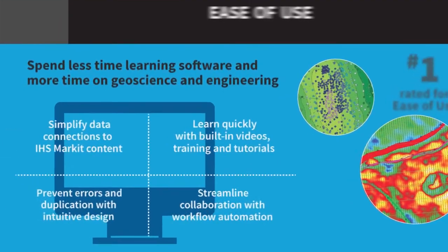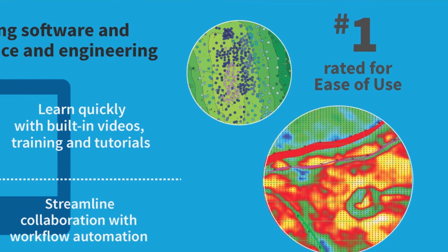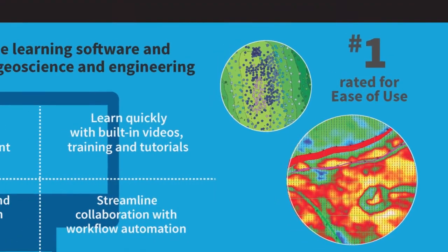Simplified data connections to IHS Market EMP data, built-in videos and tutorials, intuitive design and workflow automation. It's rated number one for ease of use by users in an independent geoscience survey.